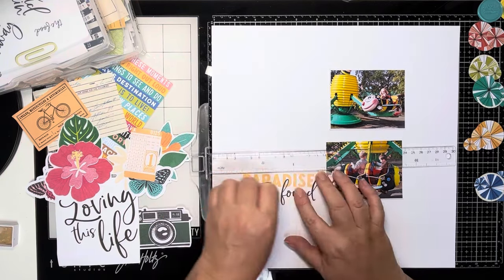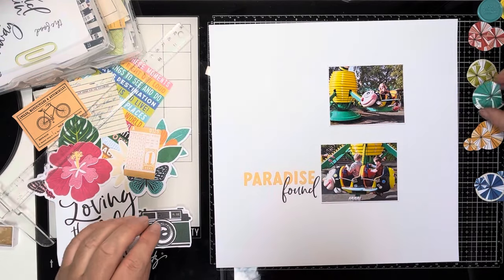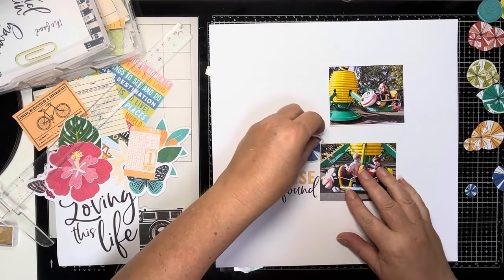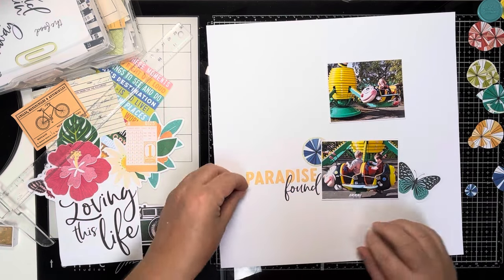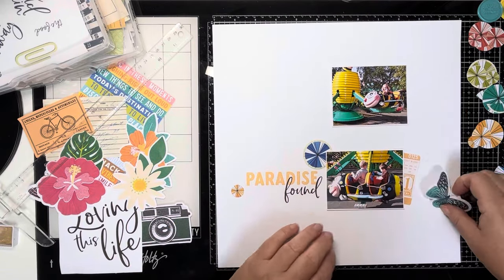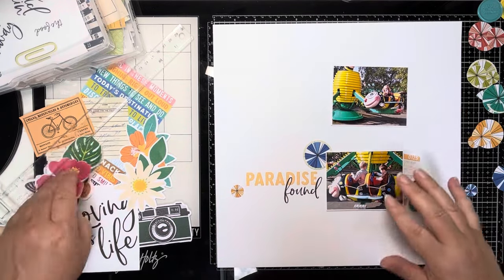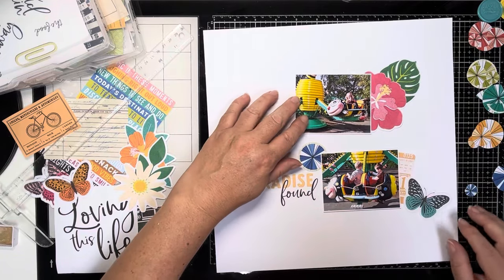I've trimmed these photos down — they were 3x4 but I've trimmed them down to about 3x3.5, 3x3.75, just to take out some stuff that wasn't needed. The top one is of Amelia riding a bee on her own, and the bottom one is Ollie and James riding a bee — it really looks like Ollie's saying 'where do you want to go now?' I do love these photos.